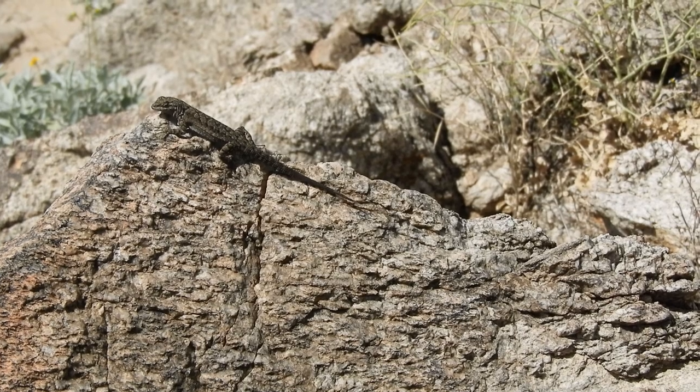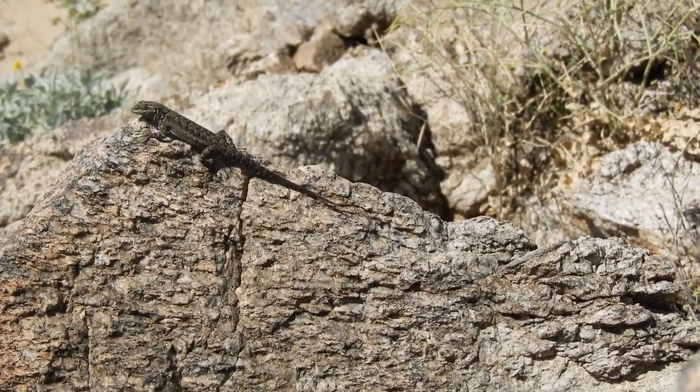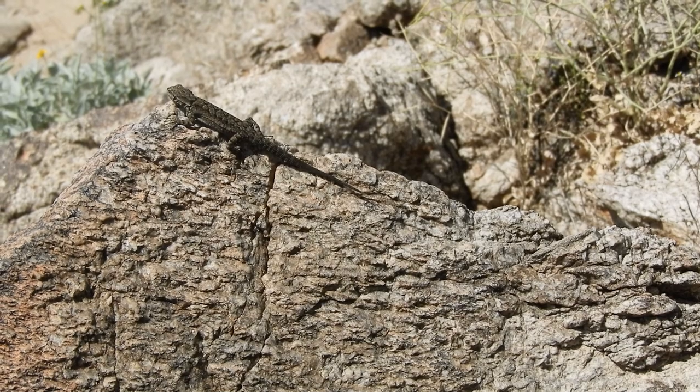This guy gave me an opportunity to get some pictures while he was looking down at me, so I could see up underneath him and get some really pretty colors. I definitely feel like I got some good shots there.